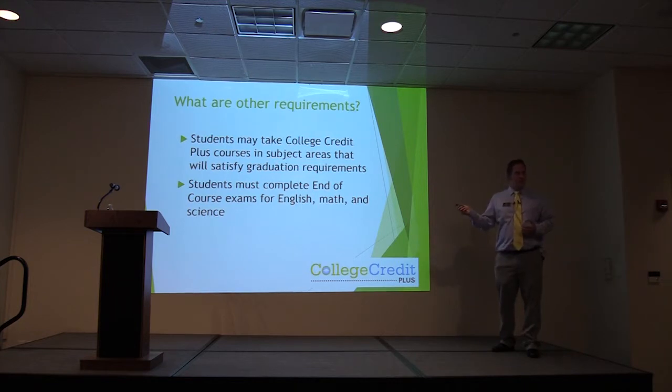The state clearly wants you to understand that if you have a graduation requirement, you can take a class to meet that. Who do you work with to make sure you're meeting your graduation requirements? Your counselors — the counselors are the most important people here.